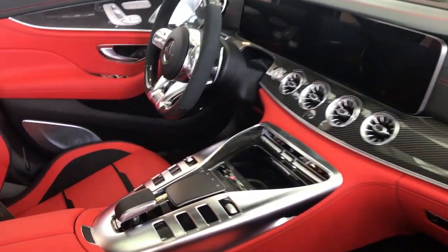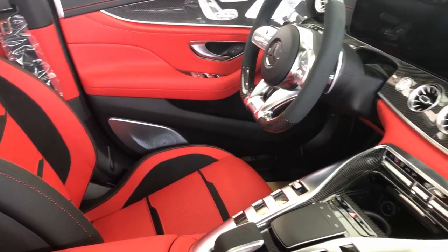This is the AMG GT four-door — 4-liter V8 twin turbo, 577 horsepower. There was one in the showroom that has a red leather interior which might just be the nicest interior I've ever seen, so let's take a look at this bad boy.